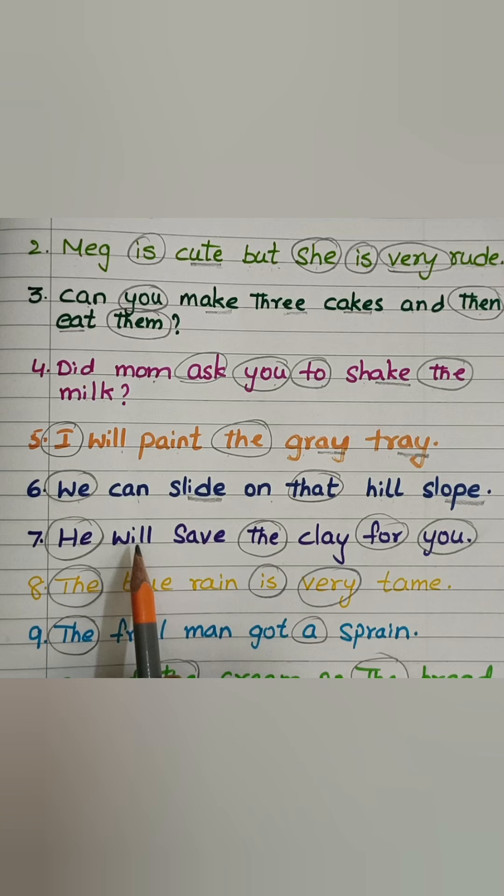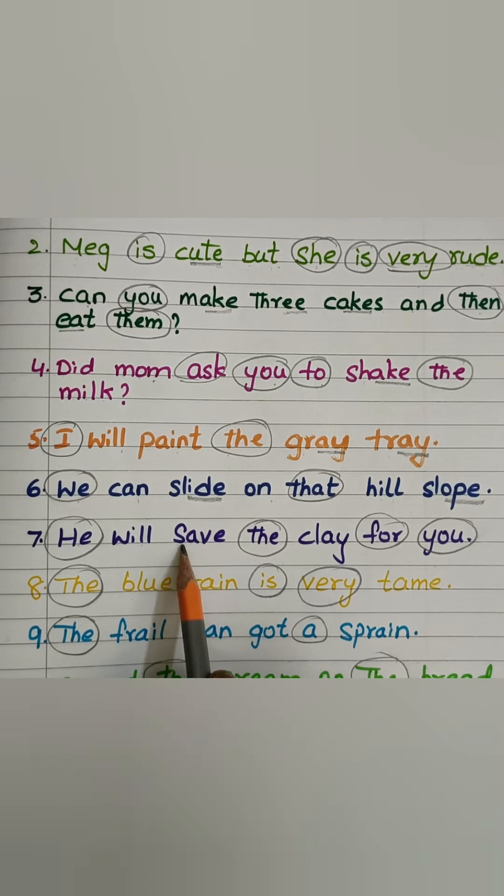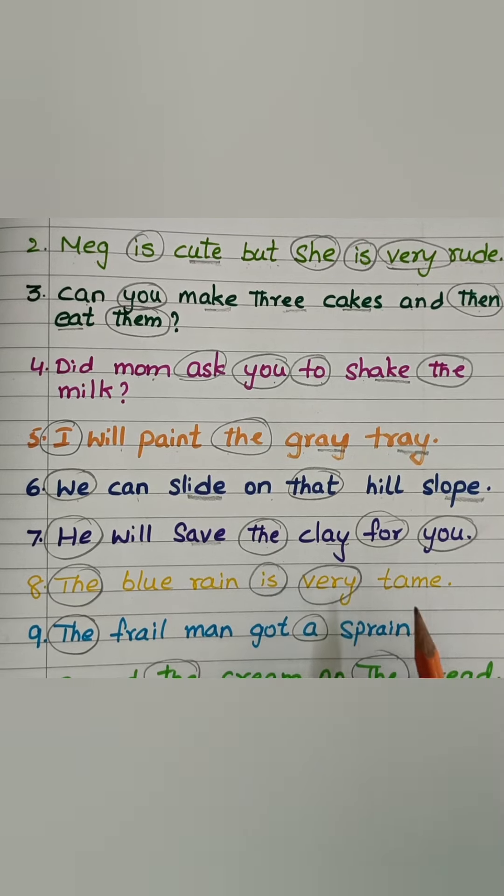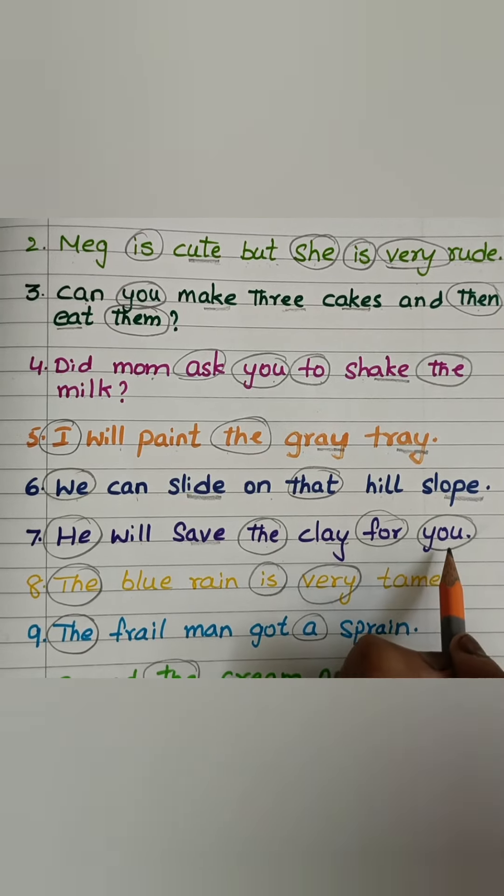He will — W-I-L — save — s-A-V — the clay — K-L-A — for you.